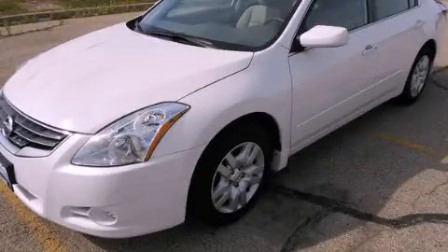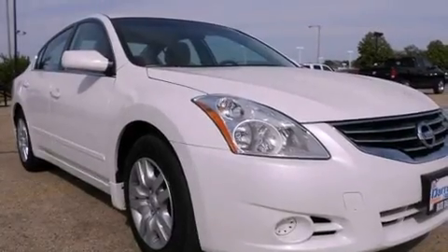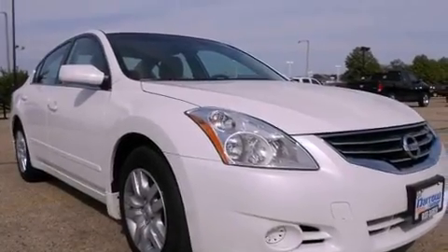This is a 2011 Nissan Altima. It features a four-cylinder engine, a continuous variable transmission, and a clean non-smoker interior.